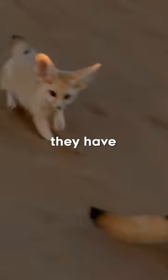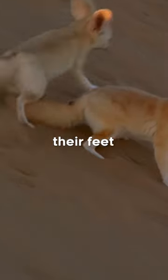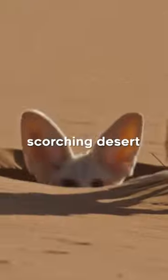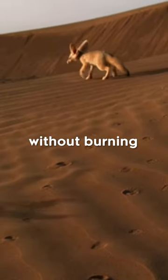Did you know this about fennec foxes? They have a specialized adaptation for walking on hot sand. The soles of their feet are covered in dense fur, which not only provides insulation against the scorching desert sands, but also allows them to move across hot surfaces without burning their paws.